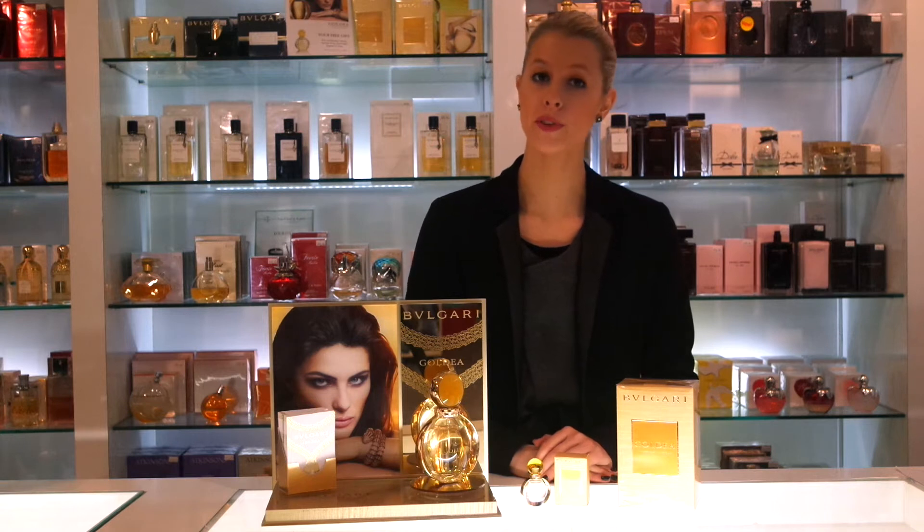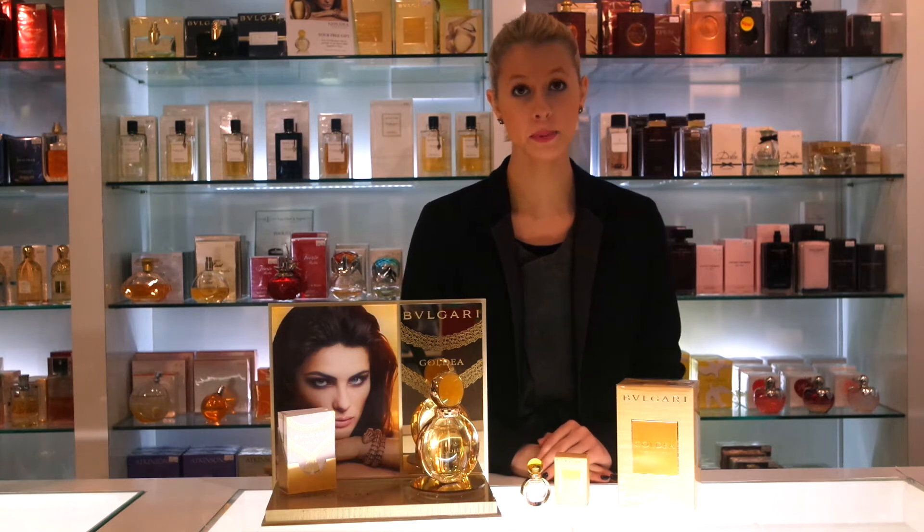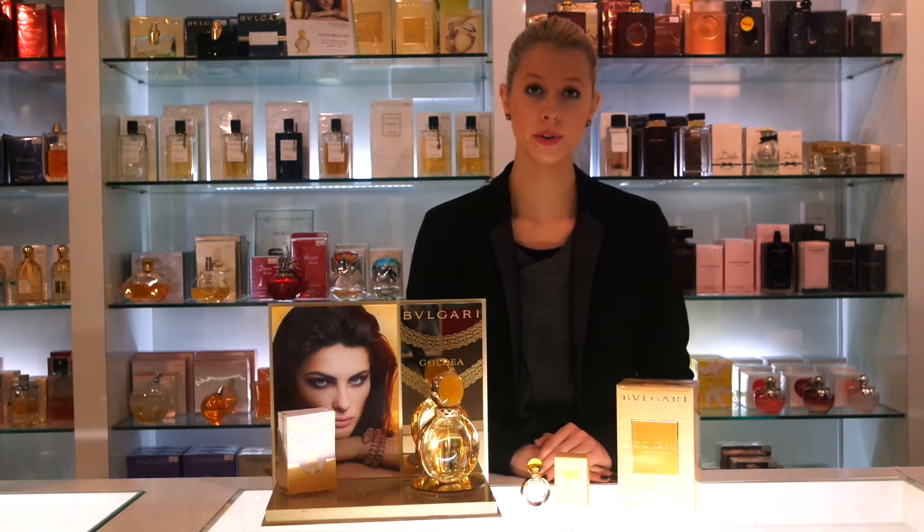In the top of the fragrance you have got the crystal musk, bergamot, orange blossom and raspberry. In the heart you have got ylang ylang, jasmine and golden musk, and in the base velvety musk, amber and Egyptian papyrus.